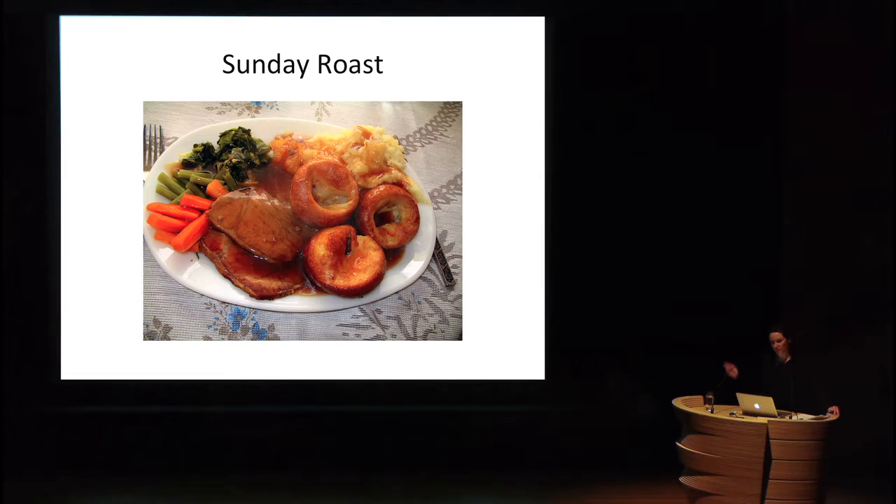In the 1980s, restaurants were transformed by the nouvelle cuisine movement from France. Chef Paul Bocuse was one of its biggest proponents, fighting against heavy sauces and big dishes in favor of refined, artistic presentations with delicate sauces. This was the opposite of the Sunday roast aesthetic — a significant shift showing how French culinary innovation once again reshaped British restaurant culture.